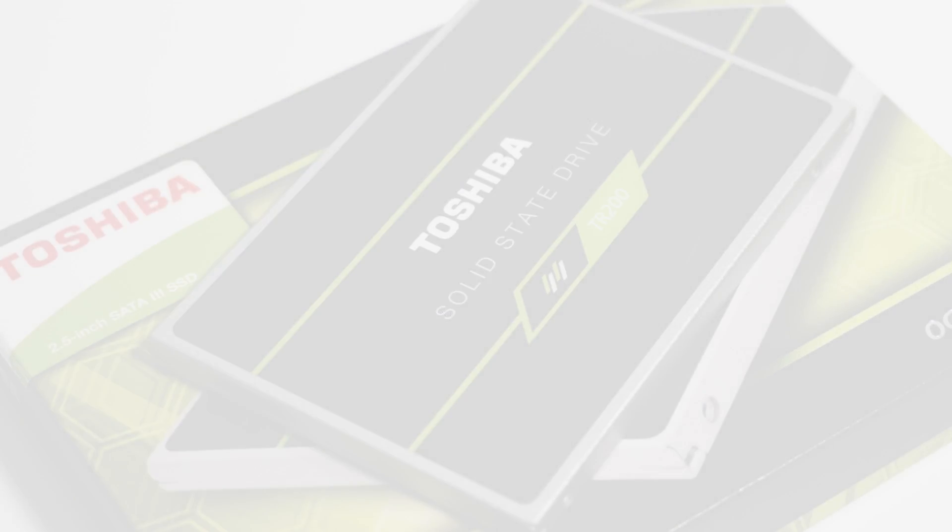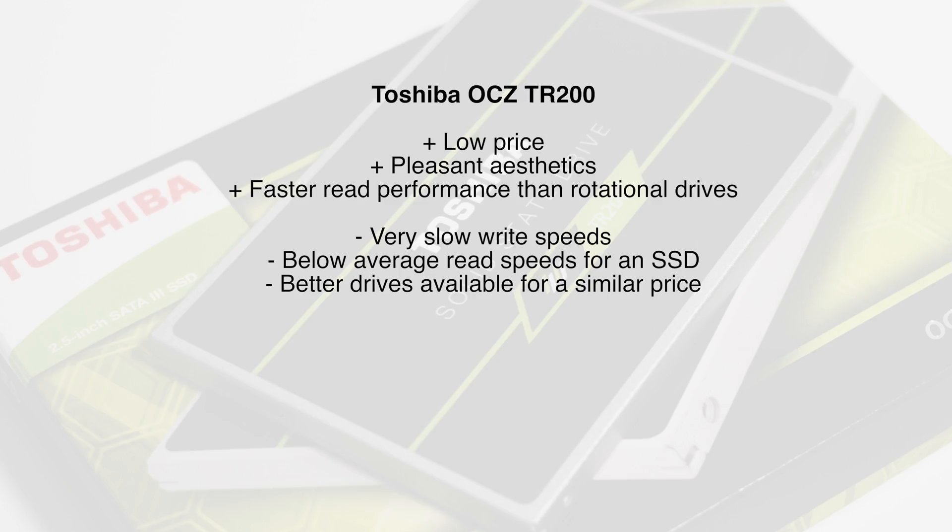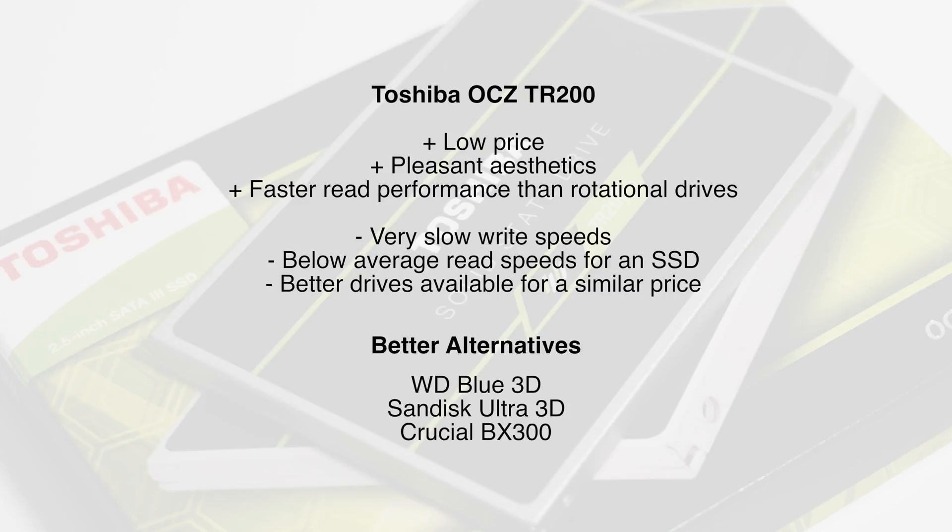While the read speed is fast enough to offer a noticeable improvement over a mechanical drive in everyday use, the slow write speeds make this drive very difficult to recommend. There are much better drives available at a similar price. If you're looking for a good cheap entry-level SATA SSD, avoid this and get the Western Digital Blue 3D, the SanDisk Ultra 3D, or the Crucial BX300 — they're only a few dollars more expensive but offer significantly better performance.